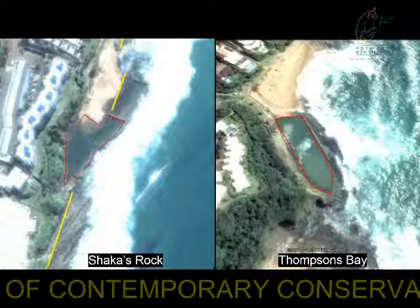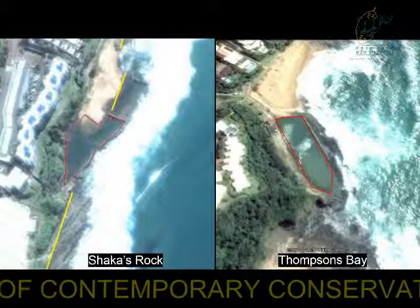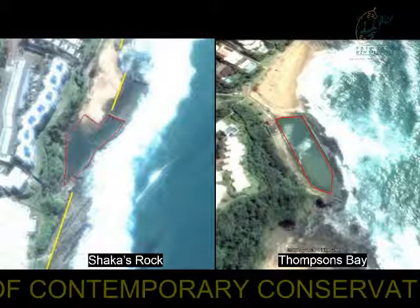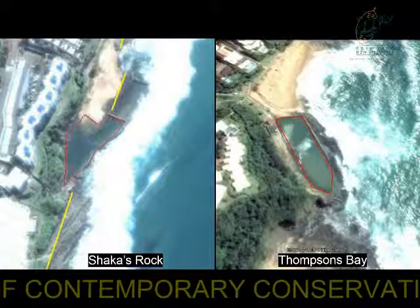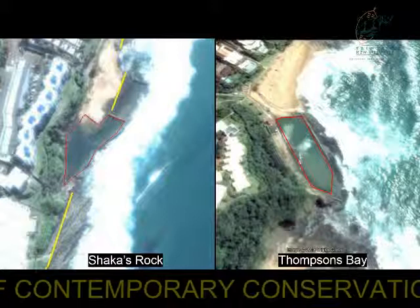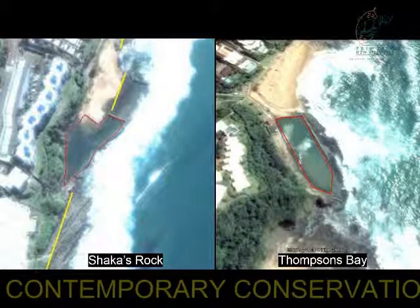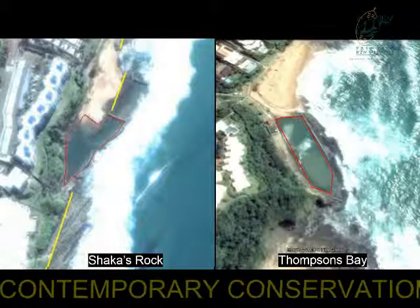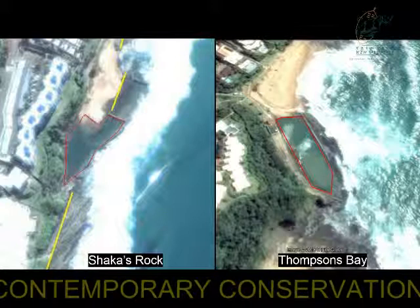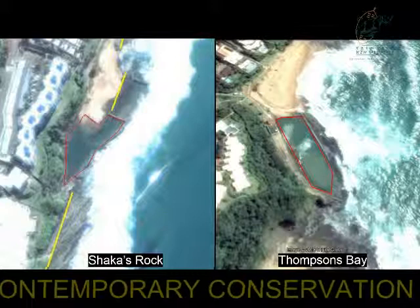Thompson's Bay was the comparison site for the tidal pool at Sharkers Rock. Three line transects were used inside the pools along the length of the pool, and underwater photoquadrats were used. To determine fish species richness and diversity, baited remote underwater videos were used. An area usage analysis was also conducted at Sharkers Rock — due to time constraints this could not be conducted at the other regions — and this involved recording the activities taking place at all three sites: namely the northern, the tidal pool, and the southern site.